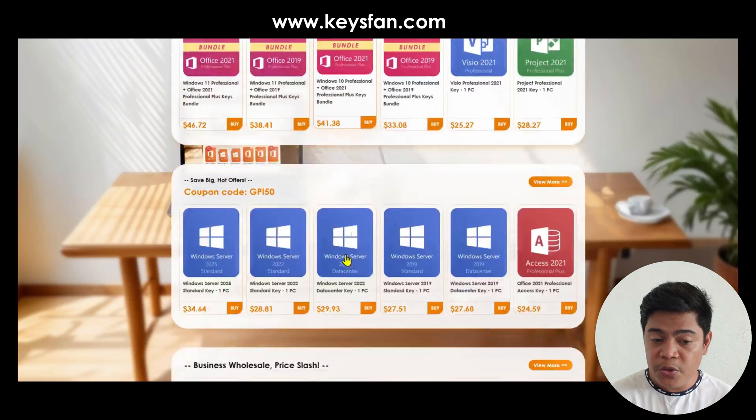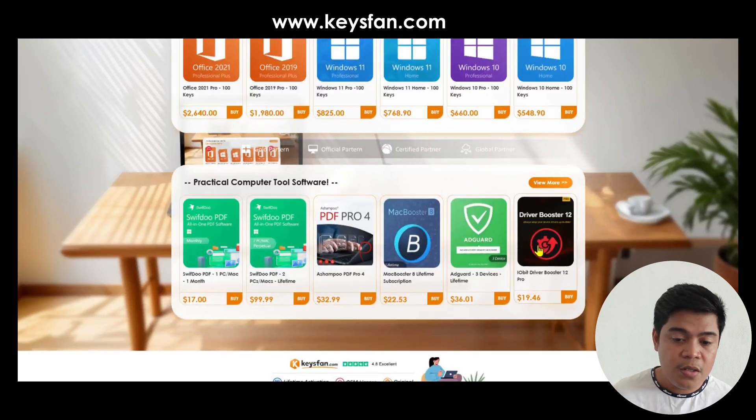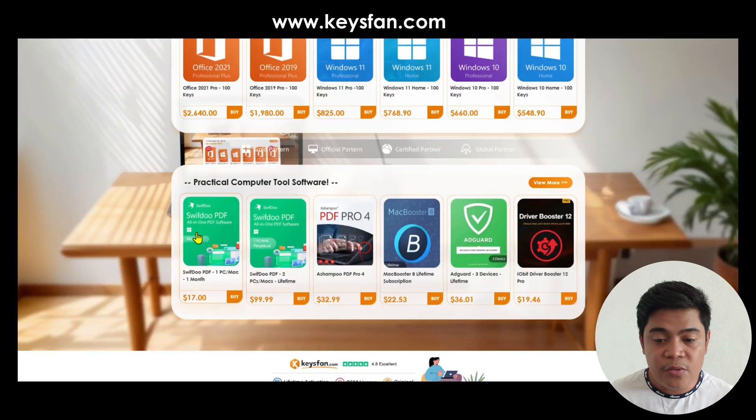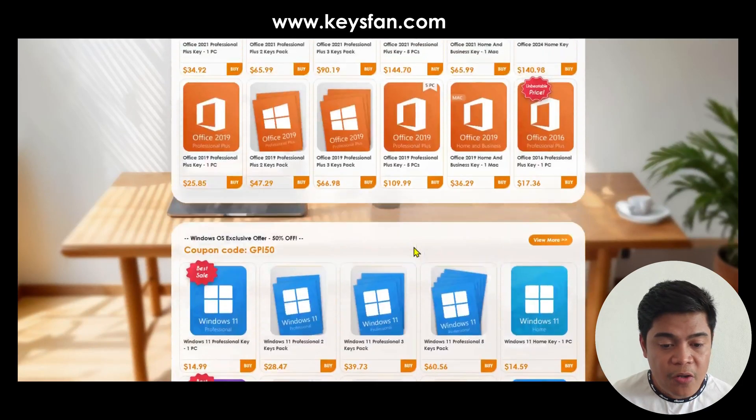They also offer some computer tool software that you can use, such as PDF Pro, Mac Booster, Driver Booster, and many more. I will show you how to buy an Office or Windows license key once you decide which one you're going to get.